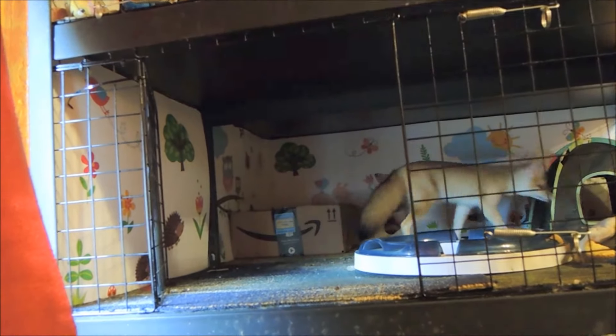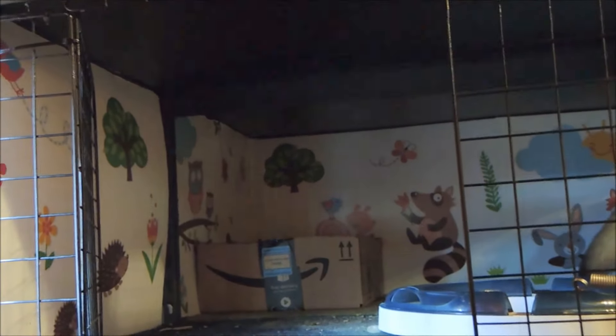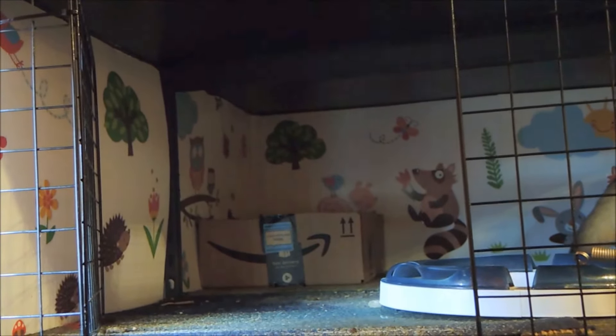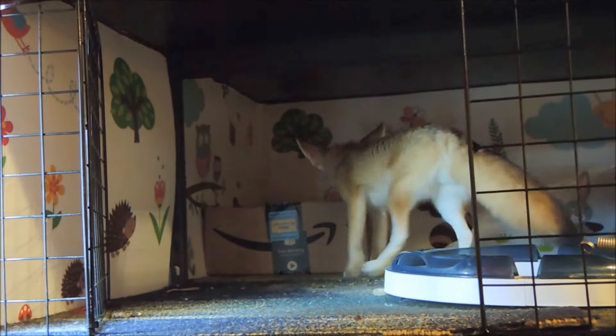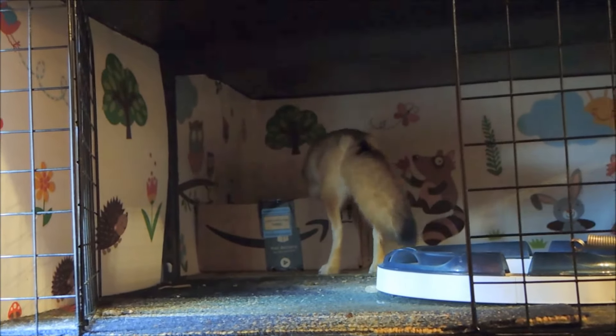He was mad that I put the plastic box in there instead of the cardboard. So I compromised and put the plastic one inside a cardboard box, and now he's not freaked out.